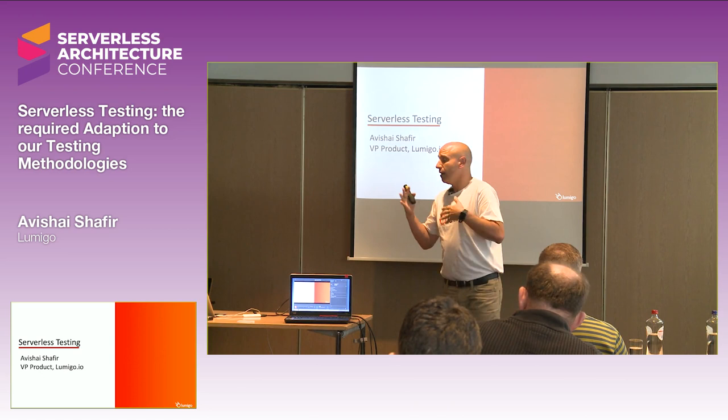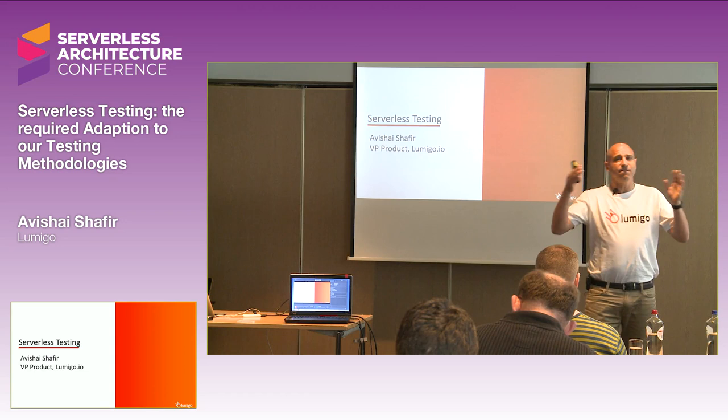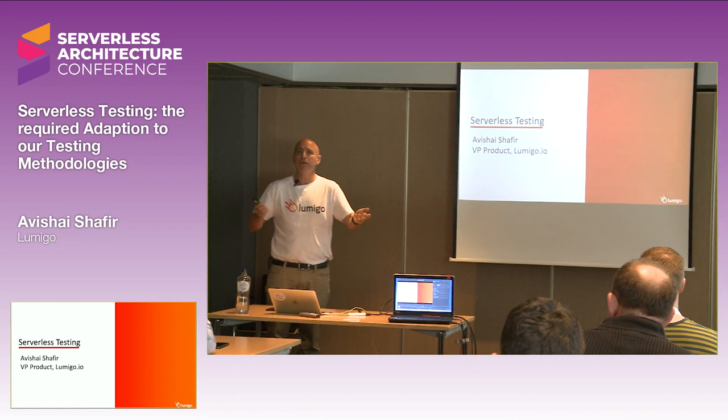In this session today, I'll try to share some of the experience that we gained at Lumigo, and some personal experience throughout the years — how we can deliver good software fast. This is the target at the end of the day. We want to increase the velocity of our development team, but we still want to have software that works properly and not failing us in production.